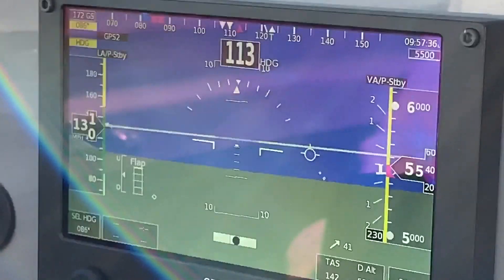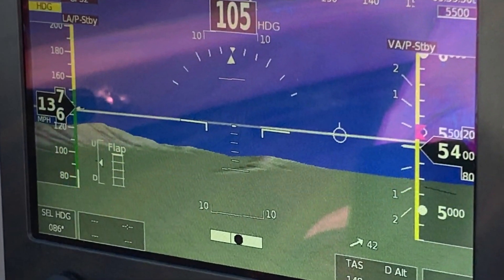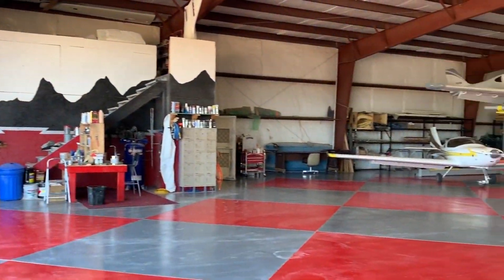Notice all the speeds there are in miles per hour, but this airplane scoots right along. He's seen as much as 160 with max RPM, or 140 is common with economy cruising.